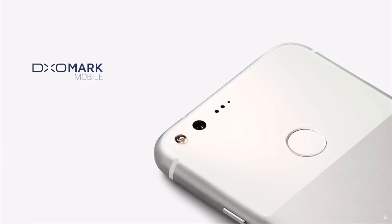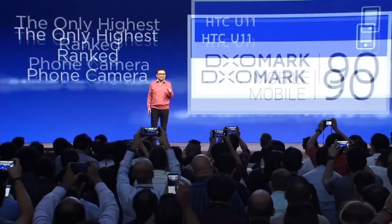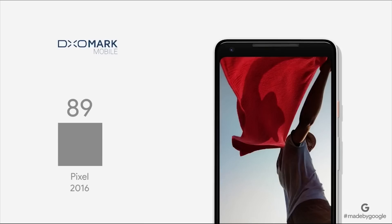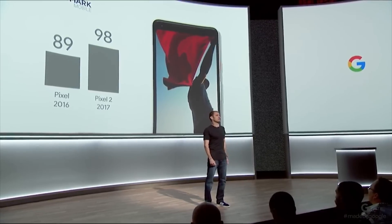We're proud to report that Pixel received a rating of 89 — that's the highest rating ever for a smartphone. HTC U11 camera, the highest and the only one with the highest score. DxOMark has issued Pixel 2 an unprecedented score of 98. That's the highest score of any smartphone camera.